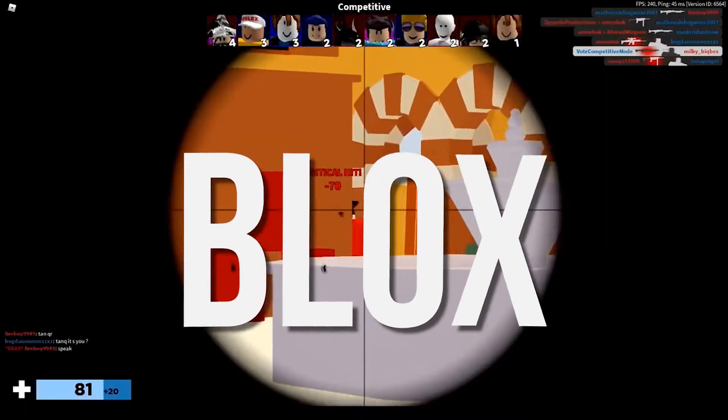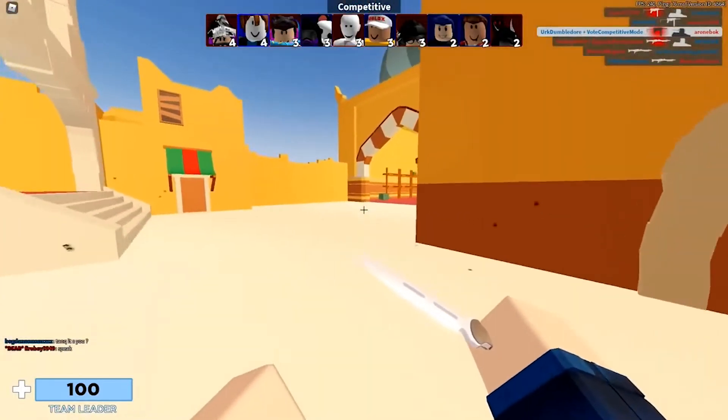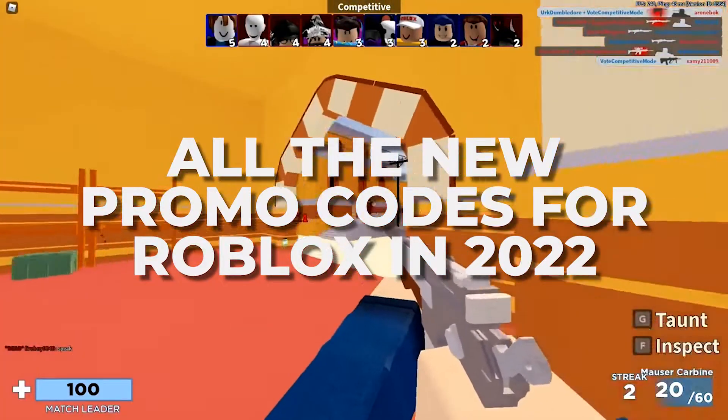Hello everybody, welcome to Blox Position. We have some exciting things to talk about in this video, and the topic we'll be focusing on today is all the new working promo codes for Roblox in 2022.